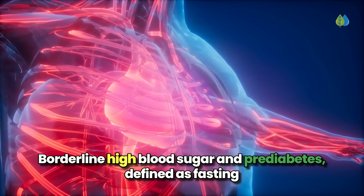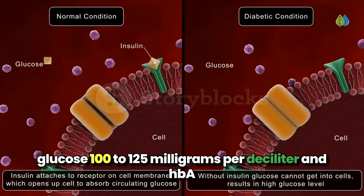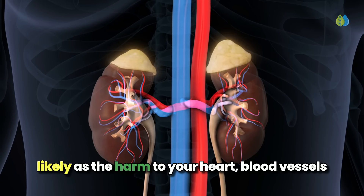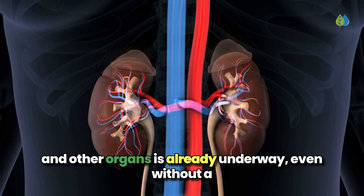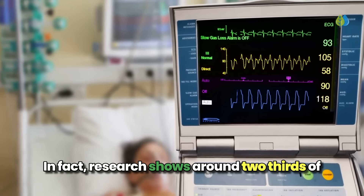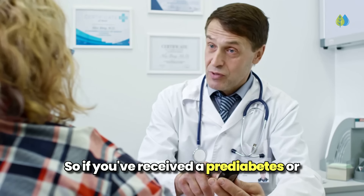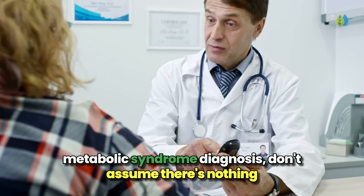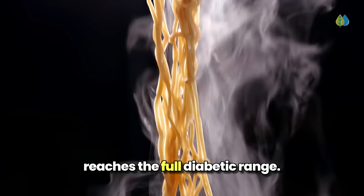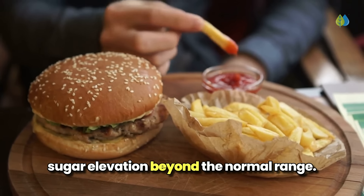Borderline high blood sugar and prediabetes, defined as fasting glucose 100 to 125 mg per deciliter and HbA1c 5.7 to 6.4%, should not be taken lightly, as the harm to your heart, blood vessels, and other organs is already underway even without a full-blown diabetes diagnosis. In fact, research shows around two-thirds of emergency room heart attack patients already had prediabetes. So if you've received a prediabetes or metabolic syndrome diagnosis, don't assume there's nothing to worry about — the risk of heart attack and stroke rises with any blood sugar elevation beyond the normal range.